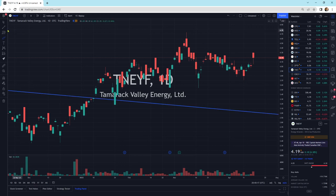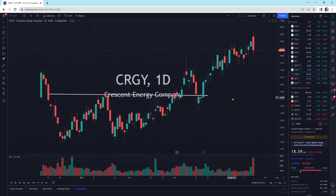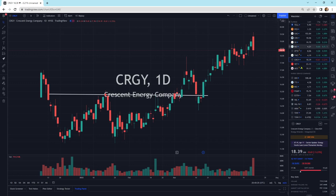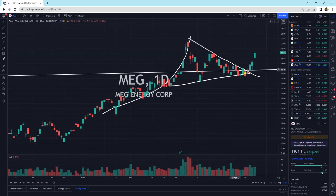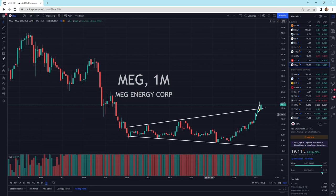Tamarack Valley Energy — another one that's broken out. There's your breakout, popping higher. Crescent Energy, still a little bit of a selling pressure day — we could pull back a little bit in the short term. Vermillion Energy — we're trying to break out, getting our turtle head popping out, hopefully we can close above it tomorrow. Meg Energy bouncing off this long-term support — we could see a big move higher in Meg Energy.